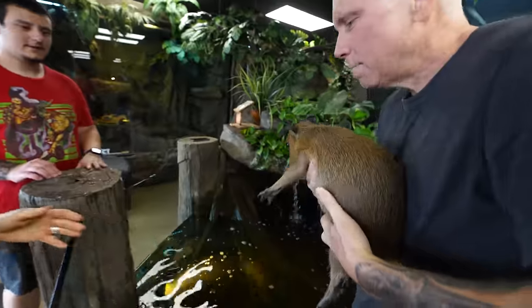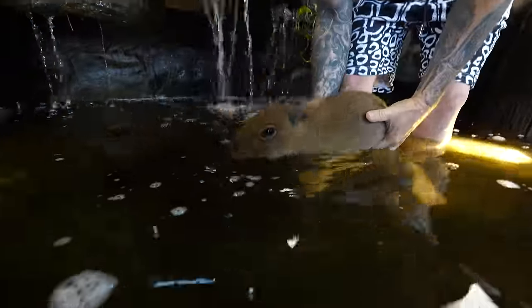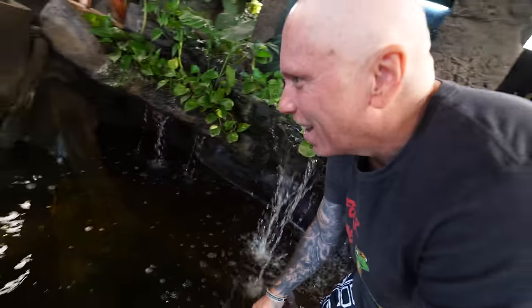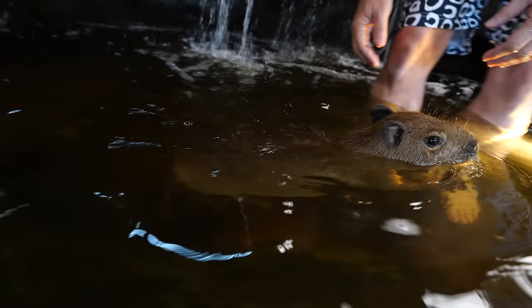There you go Javi. Hi Javi, you're such a good boy. Do you want to try to swim? Oh my God, we're swimming! Javi, come on. I like it. Oh my God, I love this. Oh, he went underwater!